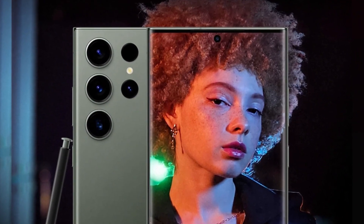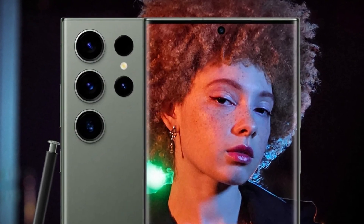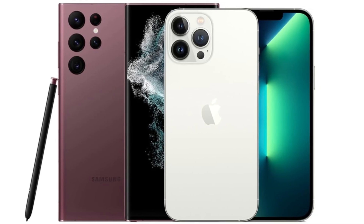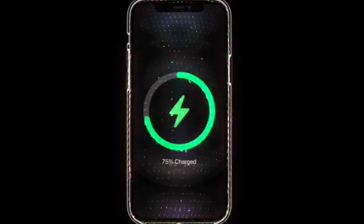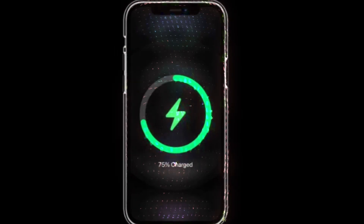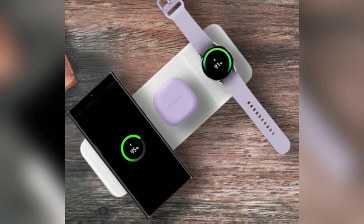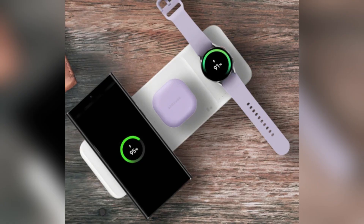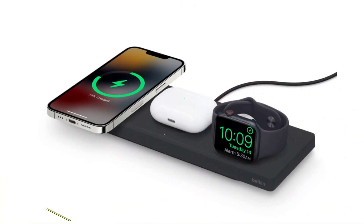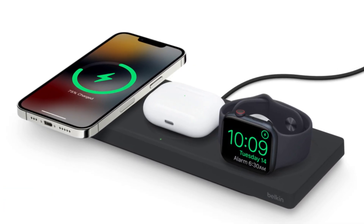Samsung continues to struggle slightly with oversaturated greens in its images, but this is only noticeable when directly comparing photos side by side. When it comes to battery life, both phones pack a punch. The iPhone 16 Pro Max has a 4,685 mAh battery, while the Galaxy S24 Ultra comes with a slightly larger 5,000 mAh battery. However, Samsung takes the lead in charging speeds, offering 45-watt wired charging compared to the iPhone's 20-watt. For wireless charging, Apple's MagSafe offers 25-watt, while Samsung's wireless charging maxes out at 15-watt.